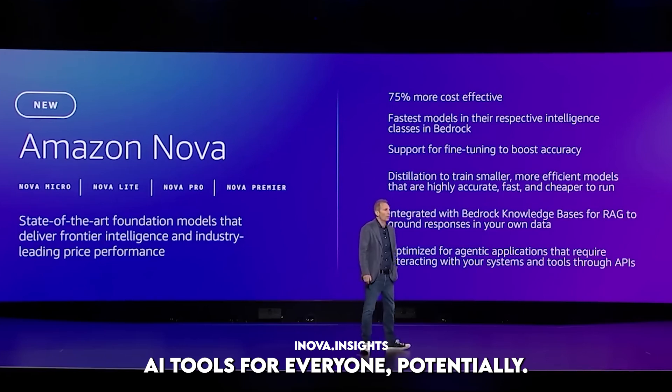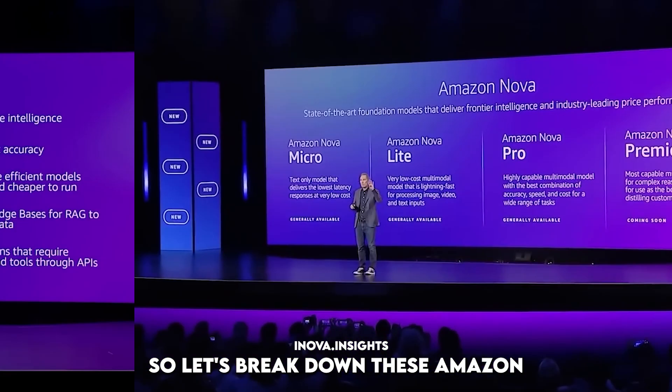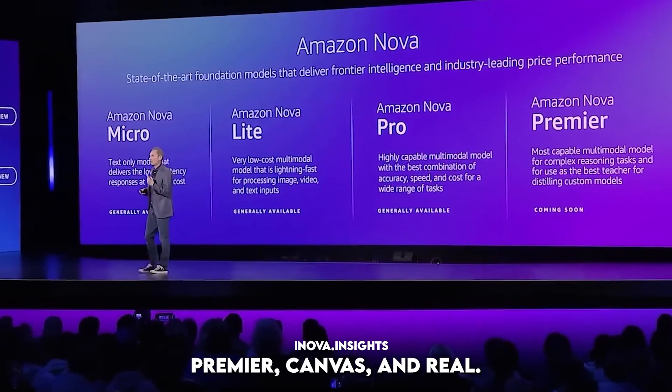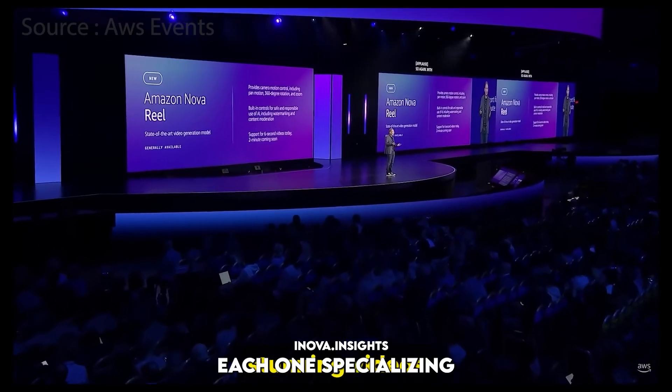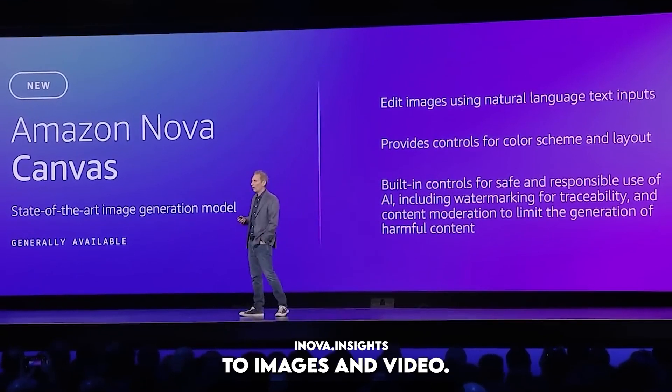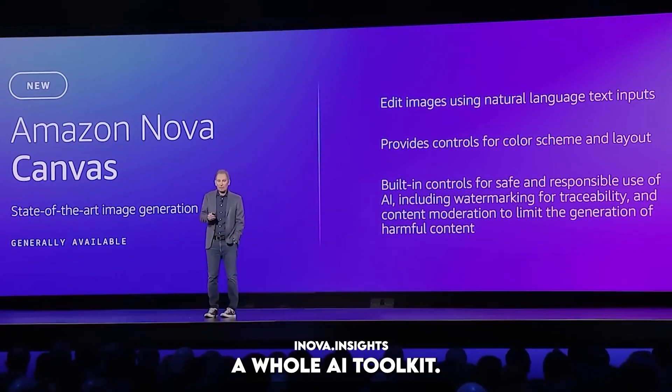More accessible AI tools for everyone, potentially. So let's break down these Amazon Nova models. There are six of them: Micro, Lite, Pro, Premiere, Canvas, and Real. Each one specializing in a different area.